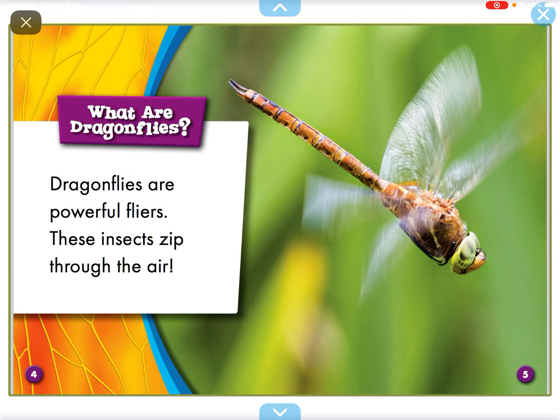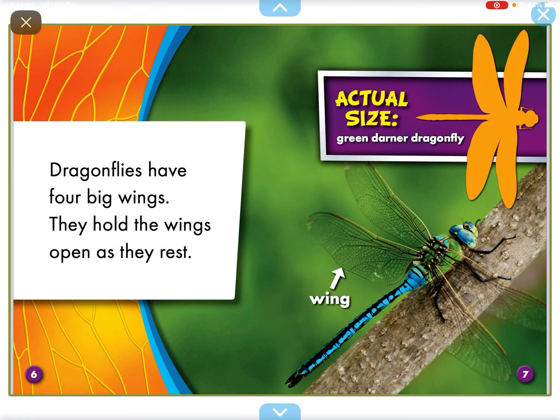Dragonflies are powerful. These insects zip through the air. Dragonflies have four big wings. They hold the wings open as they rest.